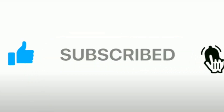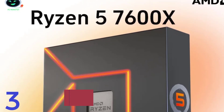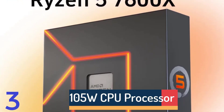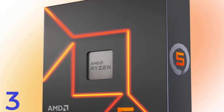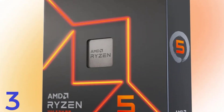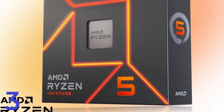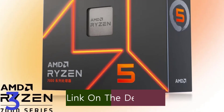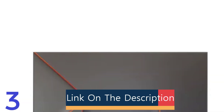Number 3: The AMD Ryzen 5 7600X is a powerful 6-core, 12-thread CPU designed for high-performance desktop applications. It has a base clock of 4.7GHz and uses advanced 5nm process technology for efficiency. It supports DDR5 memory and dual-channel memory architecture, and PCIe 5.0 compatibility for the latest GPUs and storage solutions.